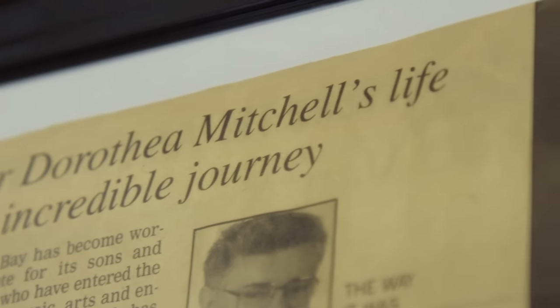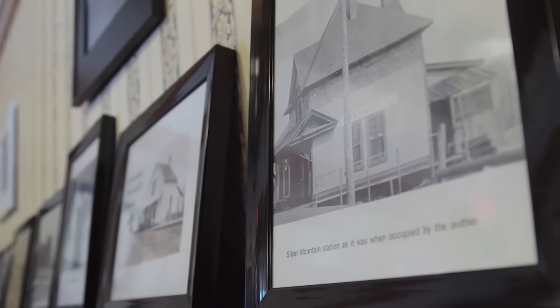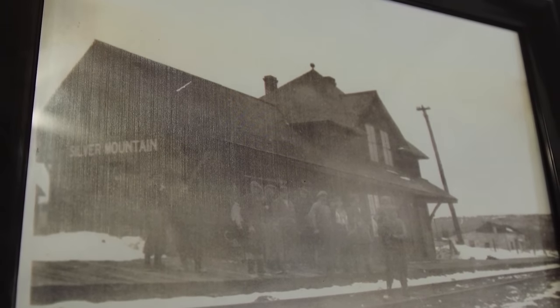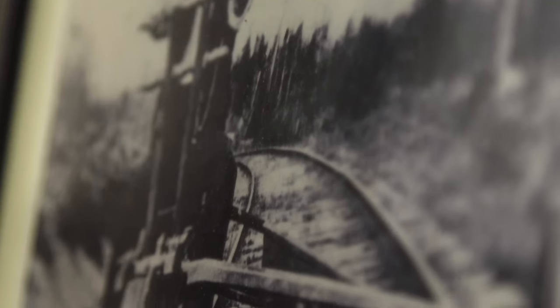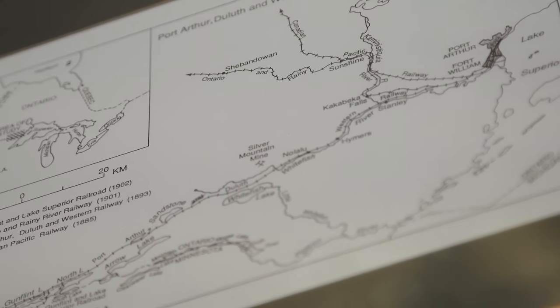The station was built by the Port Arthur Duluth and Western Railway, and they let her come in and be the first to run it — which would have set some precedent for the day. That wouldn't have happened anywhere; that wasn't a lady's job. Silver Mountain Station is essentially all that's really left — the tracks were all taken. And where else can you snowmobile from Kakabeka Falls to 1907? Nowhere I know of. You really go back in time.